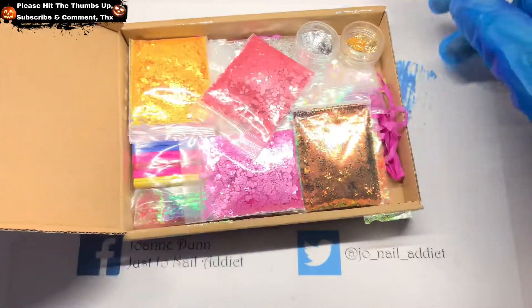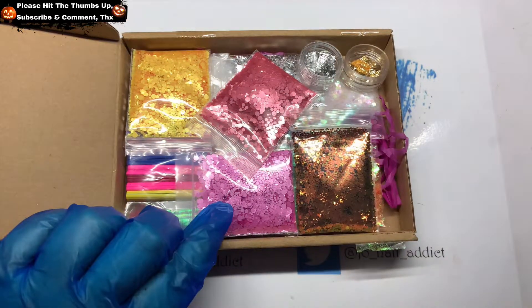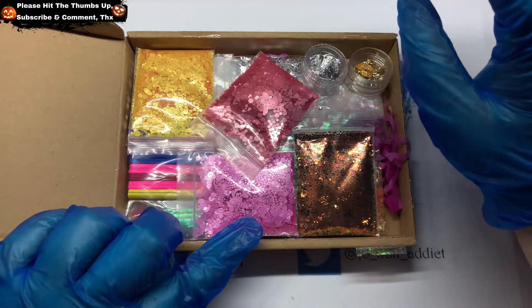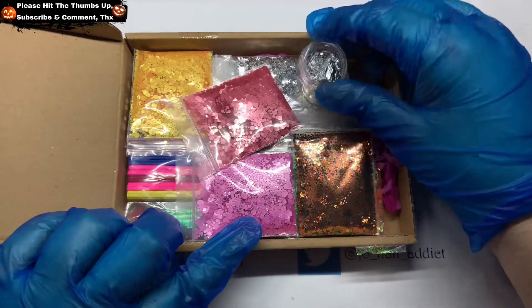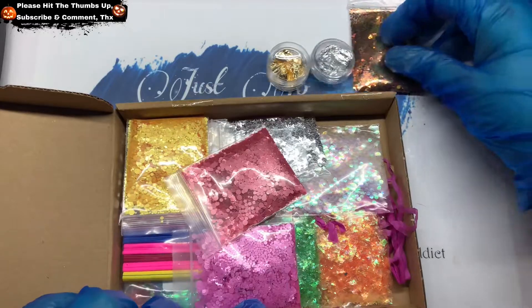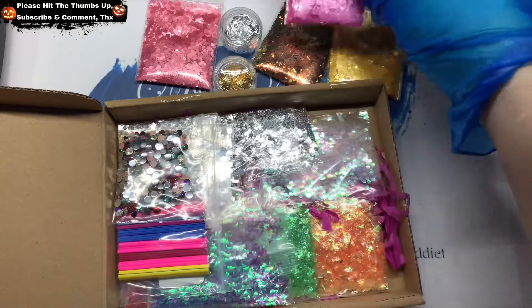Nobody claimed this from my 1k giveaway, so I'm going to include it because it's rather bright. I'm going to give this to somebody international, so you've got a couple of foils.